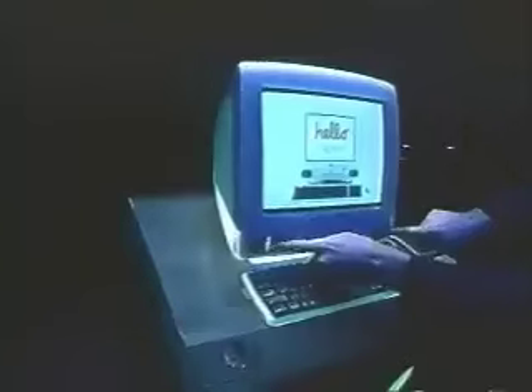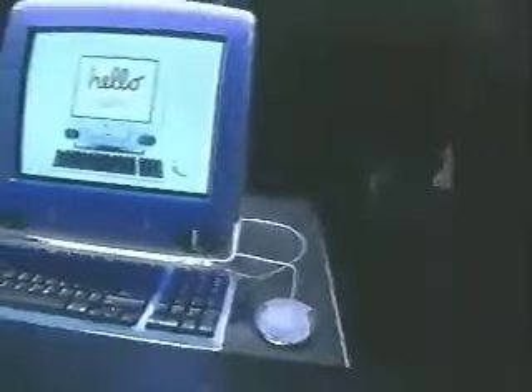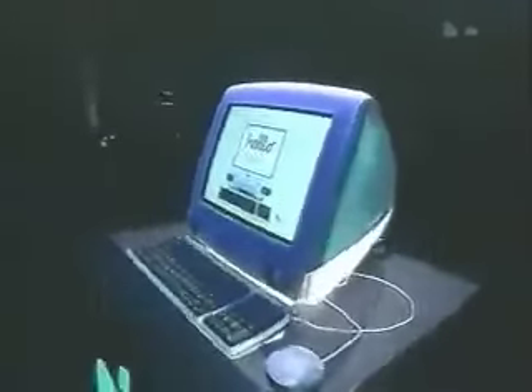We've got stereo speakers on the front, infrared right up here, the CD-ROM drive right in the middle, dual stereo headphone jacks, and the coolest mouse on the planet right here. All of the connectors are inside one beautiful little door — the Ethernet, the USB stuff. Around the back, we've got a really great handle here. The back of this thing looks better than the front of the other guys, by the way. So let's take one more swing around it so you can see what it looks like — you've got to see one of these things in person.